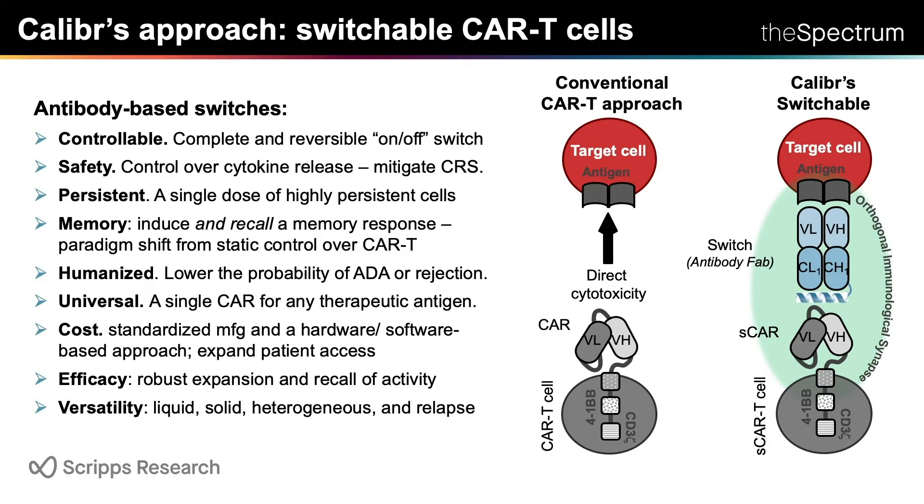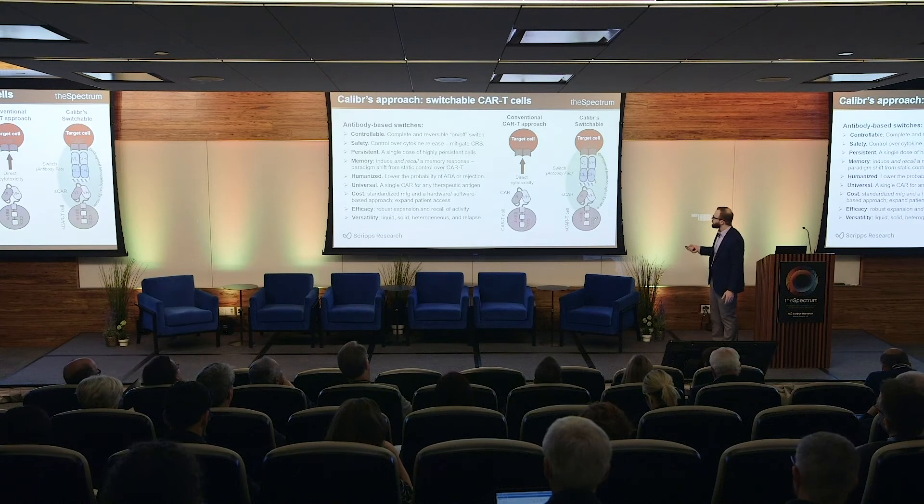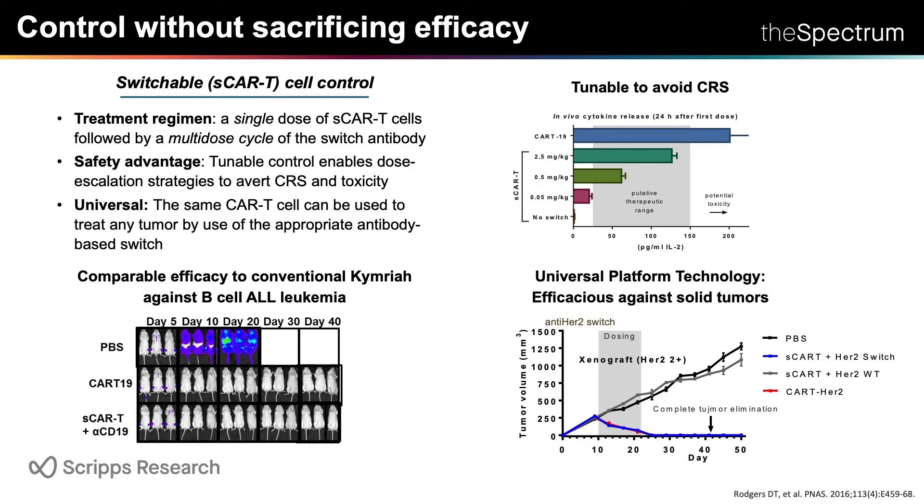I'm going to show you how our antibody-based switches can improve the versatility and safety of CAR T-cell therapy. This is a patient's T-cell genetically engineered with the chimeric antigen receptor gene, which allows it to target a malignant cell. What Calibre has done is dissociate the activation of the T-cell from the targeting, by incorporating an antibody molecule in between the two. The antibody serves as a bridge between the CAR T-cell and the target cell. The vision is that a patient receives one dose of the CAR T-cell, then a cycle of the antibody, and you can tune or titrate the level of activity. We've demonstrated this approach has equal activity to Kymriah in the clinic, but we can tune cytokine levels to potentially avoid cytokine release syndrome. And because we're using antibodies, it becomes a universal platform — the same CAR T-cell we use to treat ALL leukemia can treat solid tumors. We've shown we can eliminate breast cancer in mouse models as well.